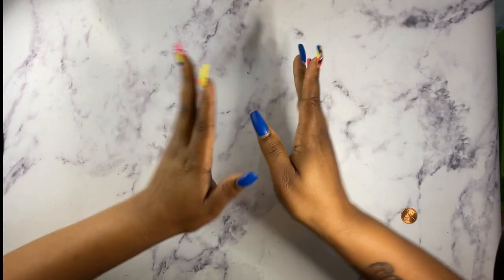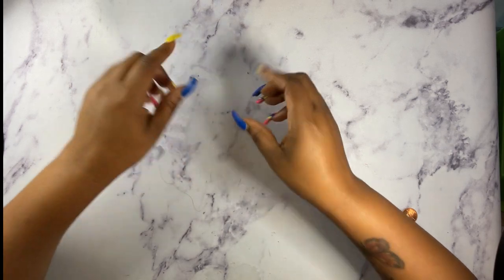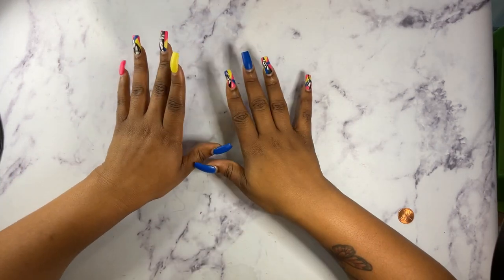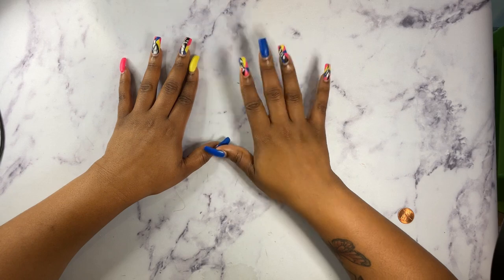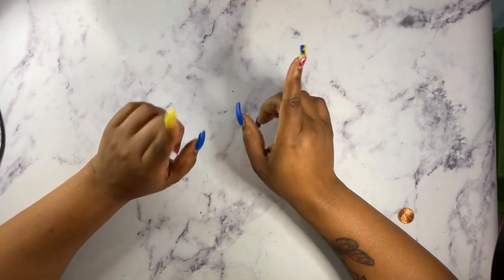Hello, hello my queens, it's Kanisha with Grassy Queen Budgets. Over here we do all things planning, all things money, lifestyle, and so much more. In this video, I will be showing you my planner lineup for the rest of this year and into next year. So if that is something you may be interested in, stay tuned.